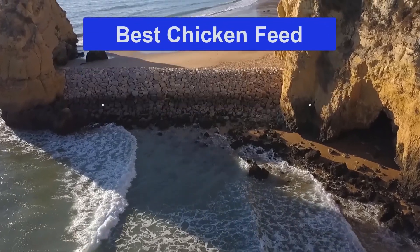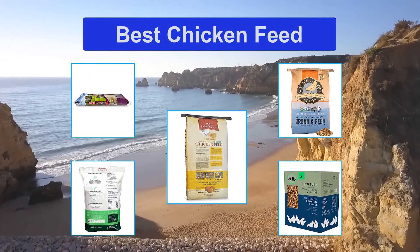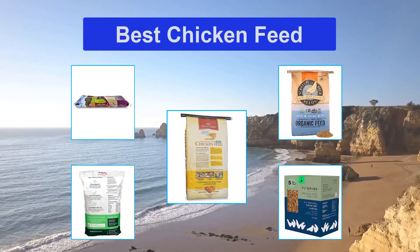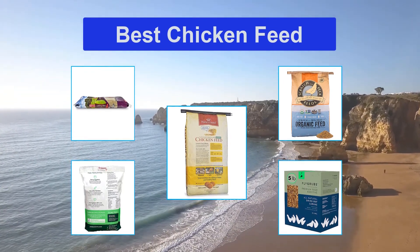Top 5 Best Chicken Feed. You want to keep your chickens healthy and thriving, and this all starts with giving them the right chicken feed from the time they hatch up through their adult lives. Chicken feed gives them the essential nutrients they need to grow and thrive, and it can help boost their systems to keep the entire flock healthy, whether you have laying hens in nesting boxes or just free-range chickens.